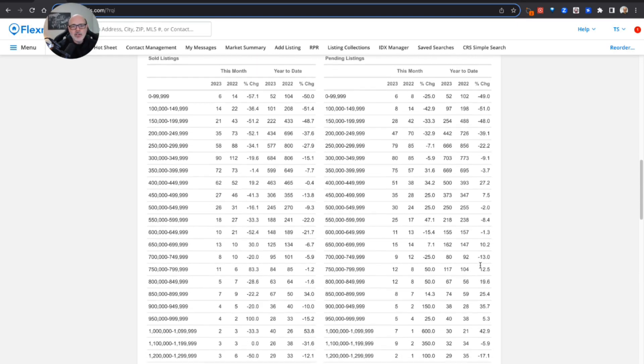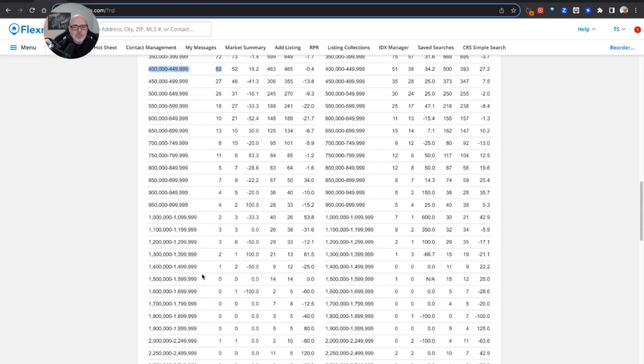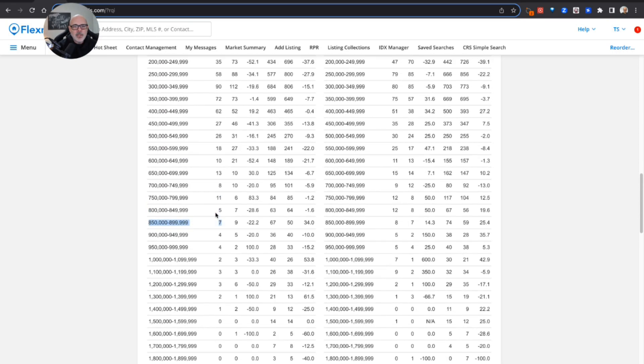When we look at what price ranges are selling the most in Knoxville, it is very similar to East Tennessee as a whole. The number one seller with 90 sales in September was the $300,000 to $350,000 price range. That was followed by the $350,000 to $400,000 price range with 72 sales — unlike East Tennessee where the $250K–$300K range was second. After that came the $400,000 to $450,000 range. Scrolling down, we're also seeing quite a few sales in the $750,000, $800,000, and $850,000 ranges.